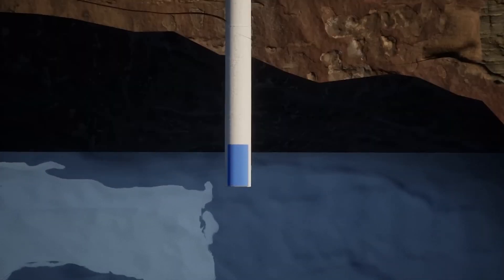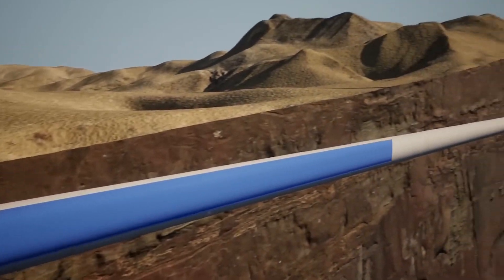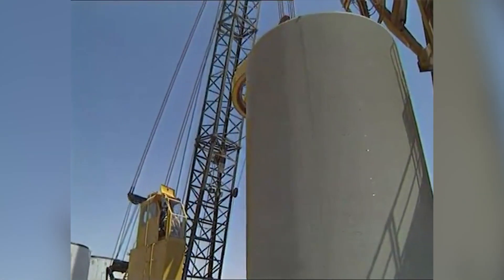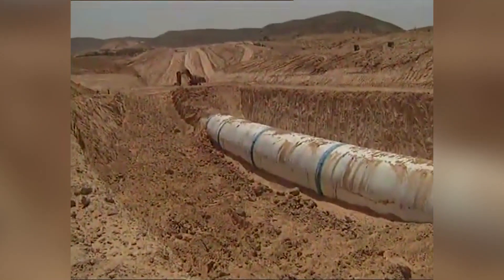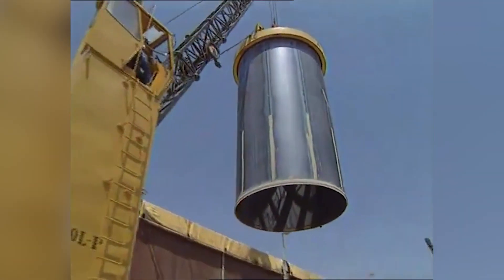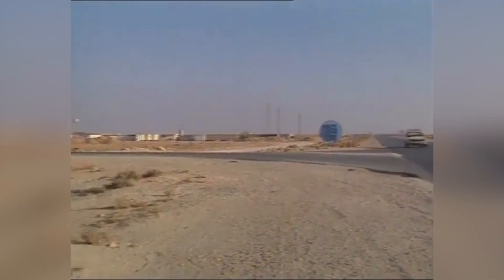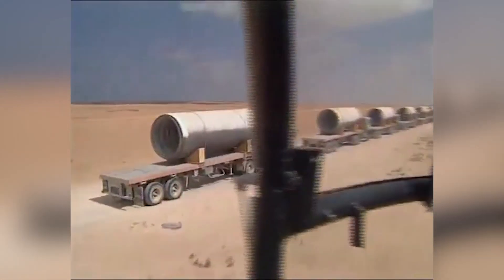These pumping stations were engineering marvels in themselves, equipped with powerful pumps capable of moving millions of liters of water daily. The Briga pipe plant produced the concrete pipes used in the network at an astonishing rate to keep up with the construction schedule. Pipes were transported across the desert on specially designed trucks that could handle the rough terrain and immense weight. Each section had to be precisely positioned and buried. As the pipelines snaked across the desert, engineers faced crossing vast expanses of shifting sands and rocky terrain, requiring aqueducts, bridges, and deep trenches in various sections.